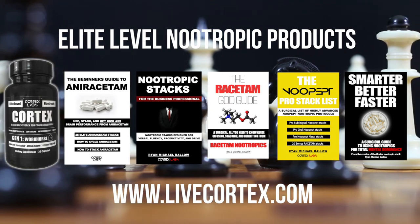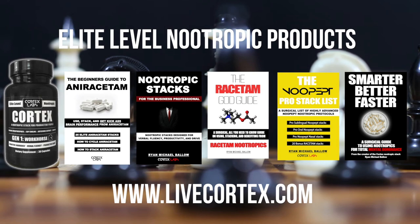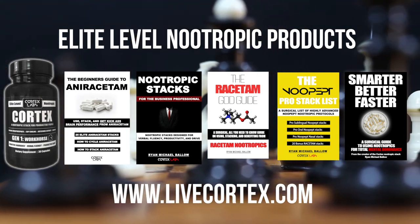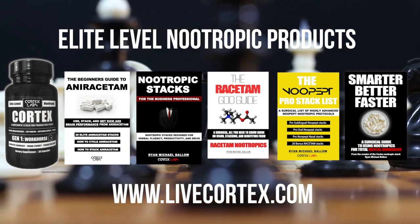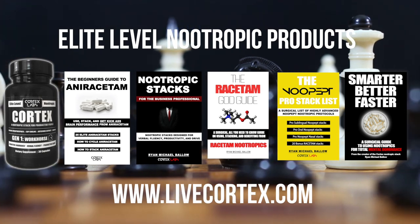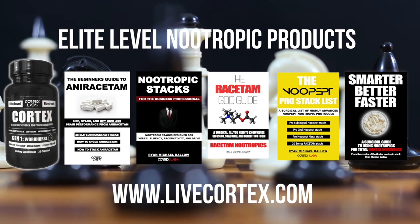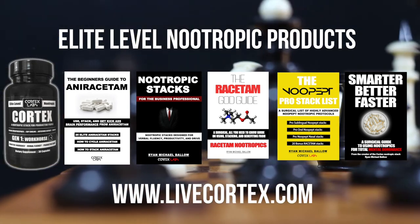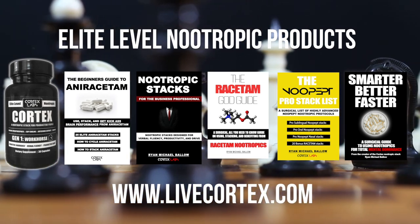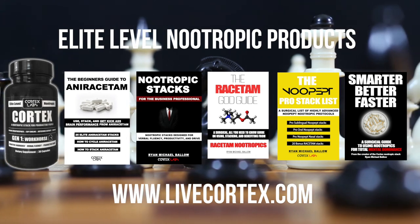Third is the Nootropic Stacks for the Business Professional — around 100 stacks using uridine, modafinil, theacrine, aniracetam, oxiracetam, phenylpiracetam, and ALCAR, targeting specific brain states for sustained business performance. Fourth is the Racetam God Guide, covering all eight major racetams with accompanying focus, memory, and speed-of-processing stacks. Fifth is the Nupept Pro Stack List — a digital guide covering oral, sublingual, and intranasal Noopept administration stacks, highly effective and pro-level specific brain state-inducing.